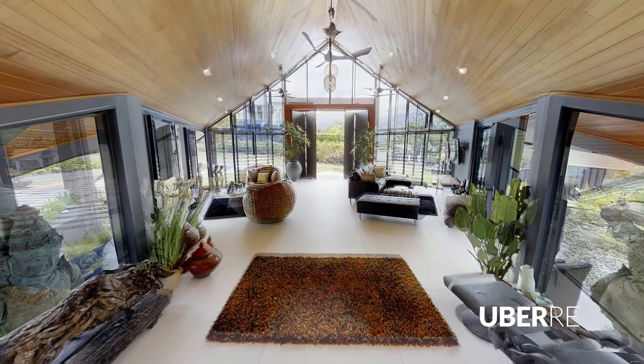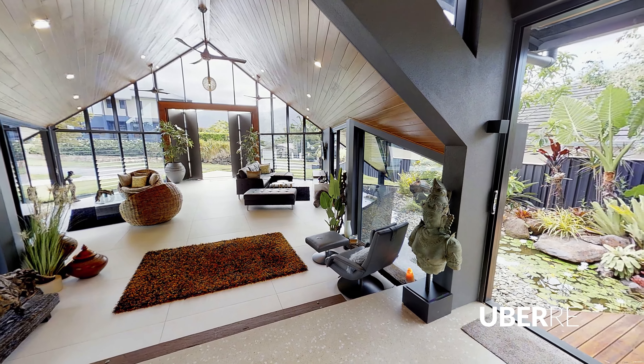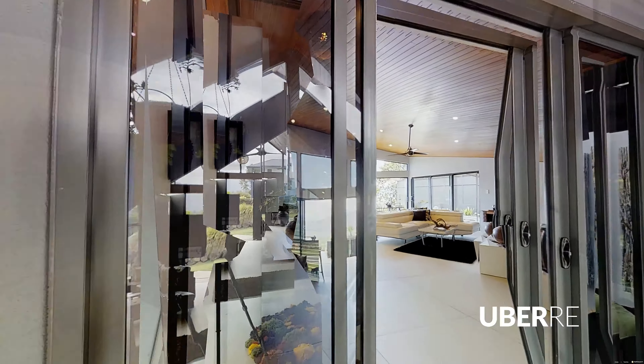The 7.5-metre woodwork ceilings enhance the spacious living areas, further highlighting the breathtaking view that surrounds the property.